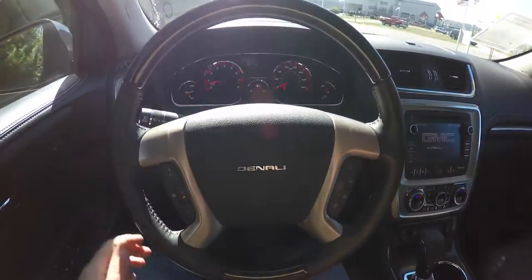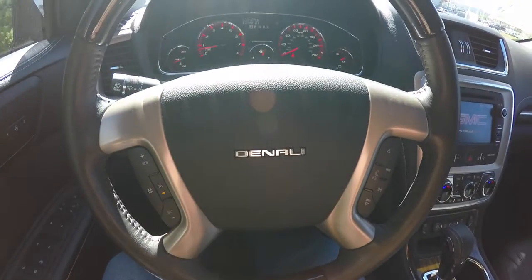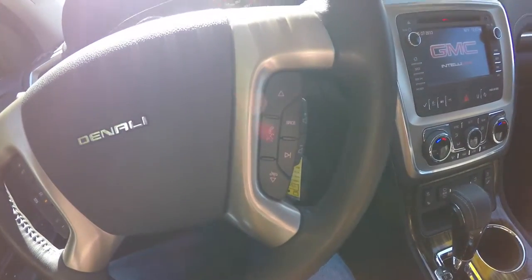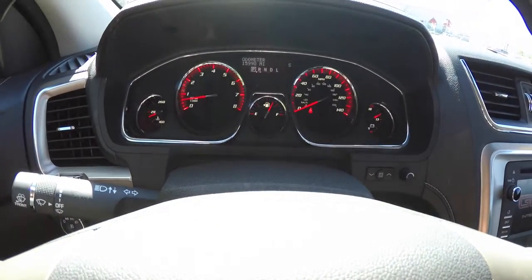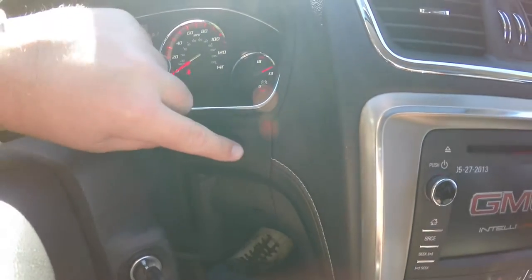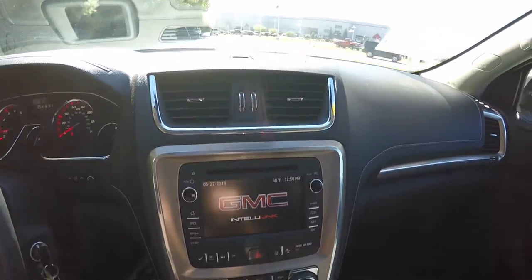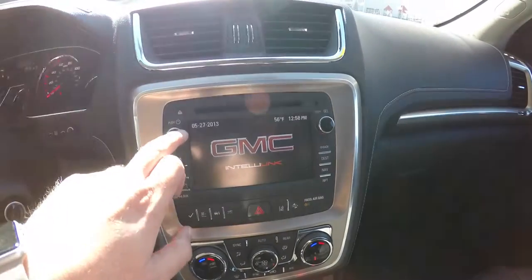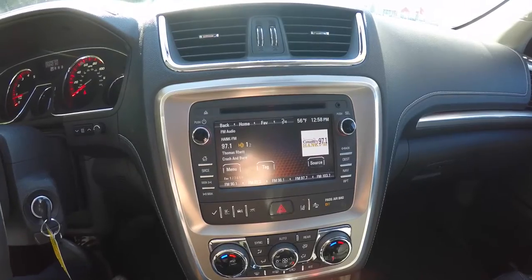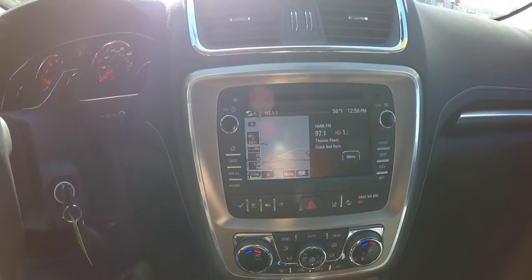Panning through the interior in more detail: the steering wheel has wood trim as well as leather, with burner satin trim and a Denali plate on the horn and airbag cover. Cruise controls as well as audio and Bluetooth controls are on the wheel. The vehicle currently has 15,990 miles on it. Moving down the center stack, you have twin air vents up front. The GMC IntelliLink audio control is equipped with Sirius XM satellite radio, HD radio, and navigation.